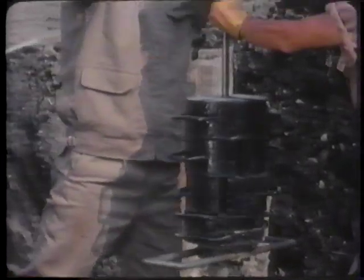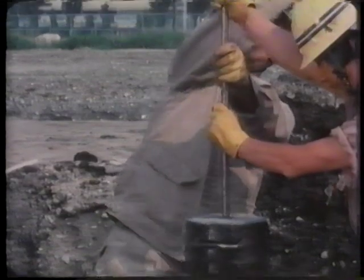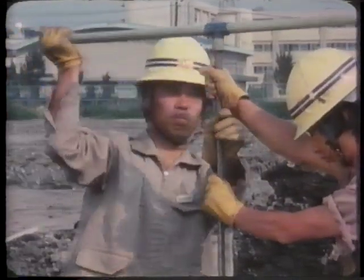However, a solid column has thus been created by using grouting material with cement as the principal component.